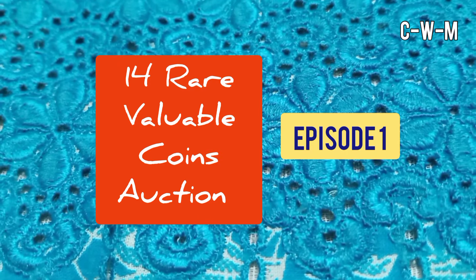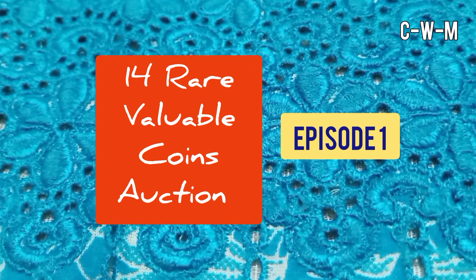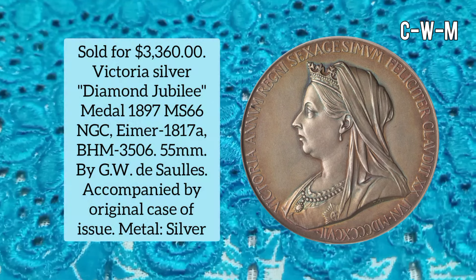Welcome back. Today in this video I will tell you about rare and valuable coins at auction, Episode 1.